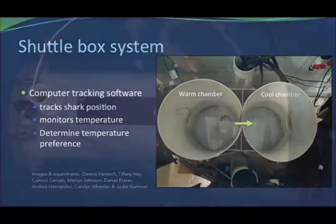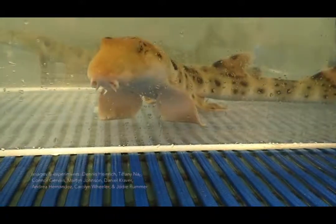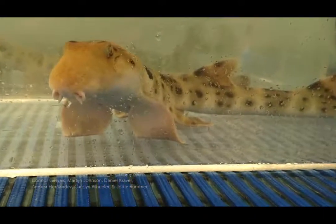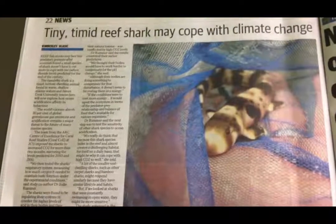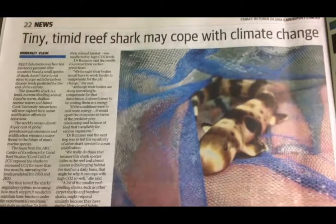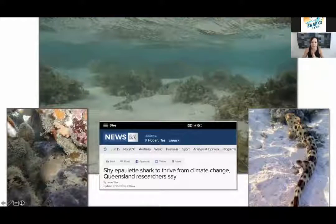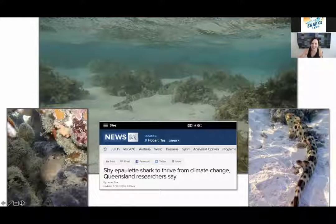One of the reasons we really like to study these sharks is because they're small enough to work with within the laboratory. We can do lots of types of experiments — look at their temperature preference, hiding behaviors, feeding behaviors, how much energy they're using for a lot of these different traits, and even monitoring how much they're breathing before and after exercise. We also think that because of the habitats where they live — these really shallow reef flats — they might already be creating challenging microhabitats for themselves. News from some of our studies suggests that these shy epaulette sharks, which hide a lot, might thrive under climate change conditions because they're already used to those challenging water quality conditions in those shallow waters.